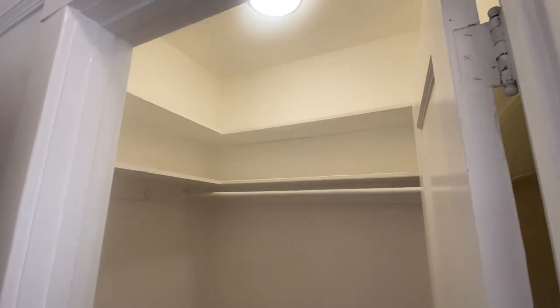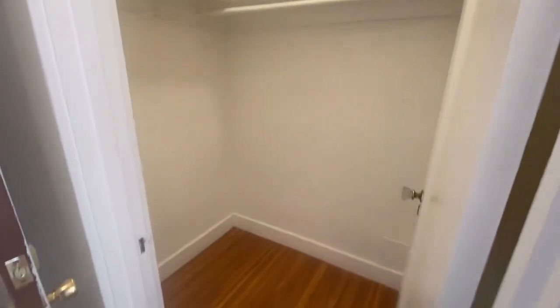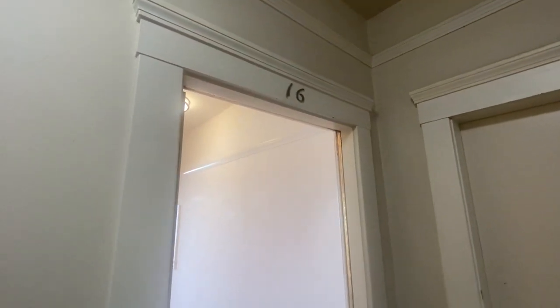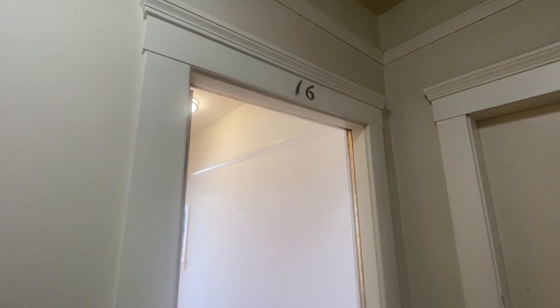Last nice thing is a big walk-in closet off of the hallway. Now we're stepping out of the unit and into the common area hallway. That was 2245 Larkin, apartment 16 — thanks for watching.